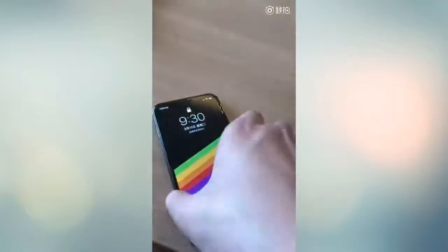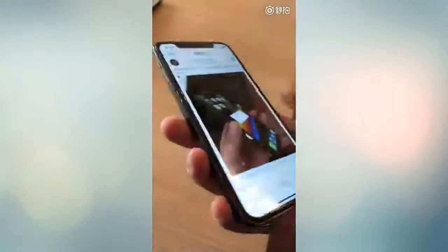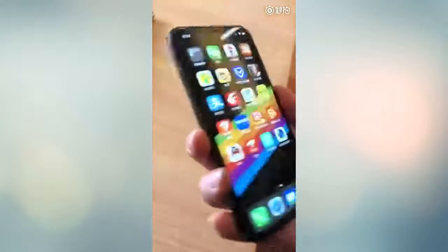Hi guys, in another video by EmTechPro. A video leaked last week that allegedly showed Apple's upcoming iPhone SE 2 for the first time ever. The handset pictured in the video bears a striking resemblance to Apple's iPhone X, but it appeared to be smaller.